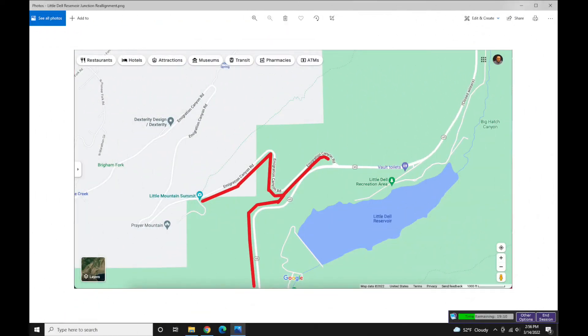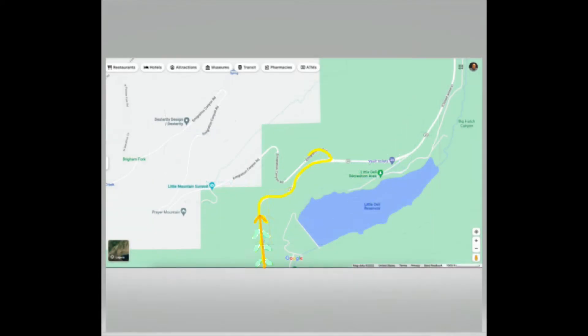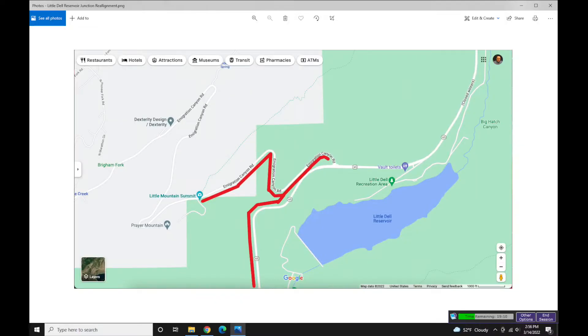This is the intersection of SR-65 and Immigration Canyon Road. If you look at this place from overhead, you can easily see how it's precariously built on some shale rock. That's not safe in the event of a landslide, and it's too easy to drive off the road and into the water down below, with or without a guardrail.